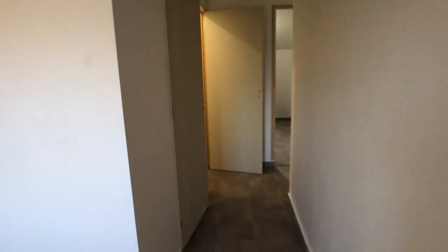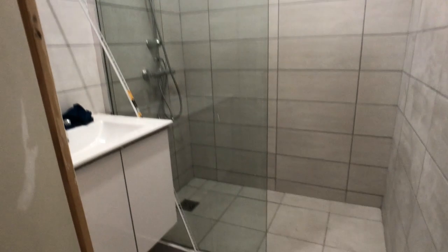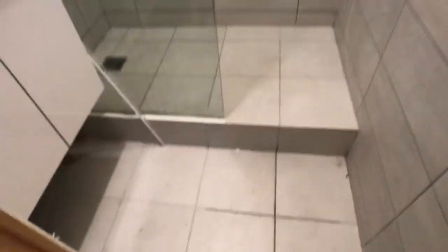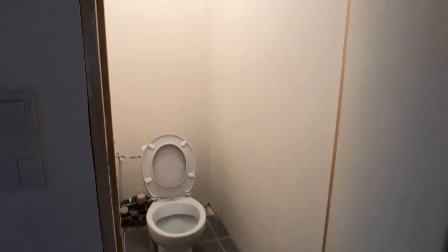Through this small hallway, we have the same layout as downstairs — the corridor. We have the bathroom here that we're going to share. This one is almost done — nice Italian shower, nice finishes, the sink. And right here we have the toilet to share with the other bedrooms.